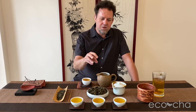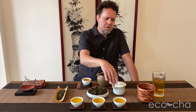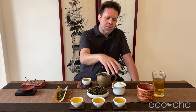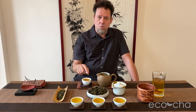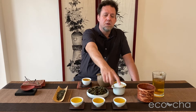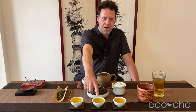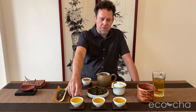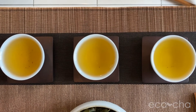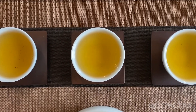I brewed just over 12 grams of tea in a 180 milliliter Gaiwan teapot. I started at one minute ten seconds, then went down to one minute, increased to one minute five seconds on the third brew, and one minute fifteen seconds on the fourth brew. I have the fifth brew in the pitcher brewed for one minute thirty seconds.